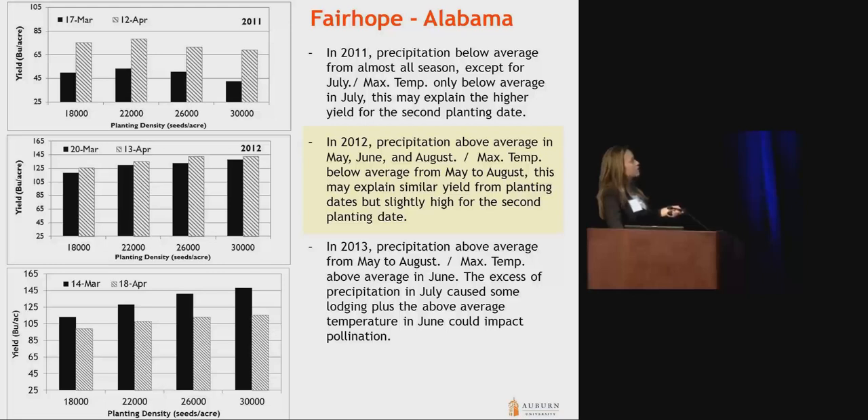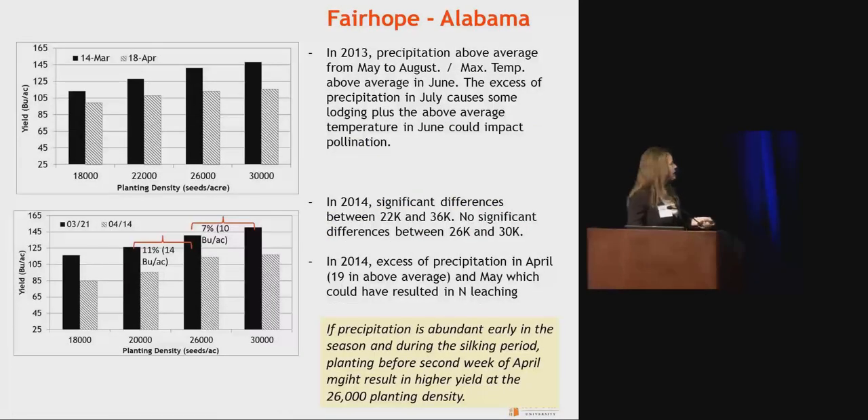In 2013, by contrast, precipitation above average was observed from May to August. When we look at maximum temperature, we had above-average maximum temperature in the month of June. I believe that heat during June really impacted silking and a little bit of grain development for the later-planted corn, the April 18 planting. The 2014 results look very similar to 2013 — both years show the early or standard planting date out-yielding the later planting date, and you also see the response to increased planting density.